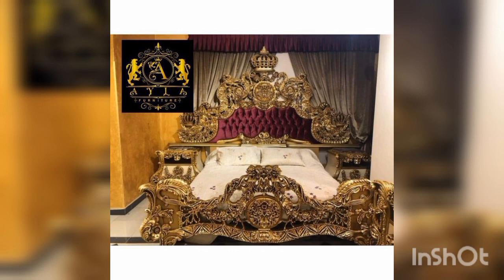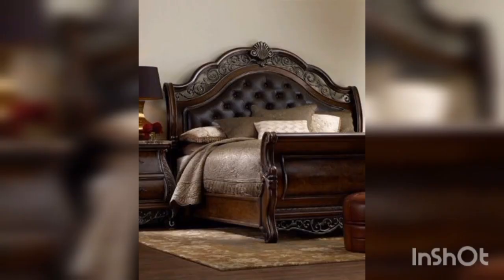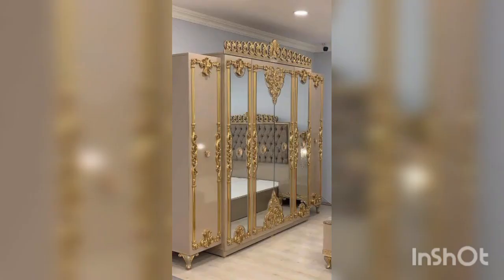Accent chairs can add some extra seating in a bedroom and also serve as a decorative item. Consider a matching pair of chairs in a complementary color or pattern to your bed and other furniture.